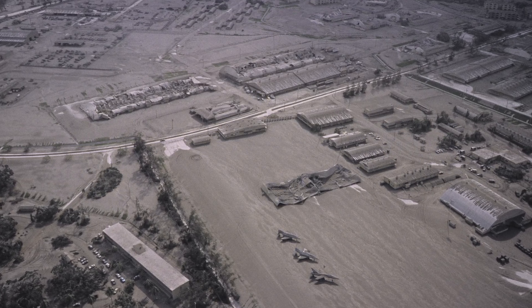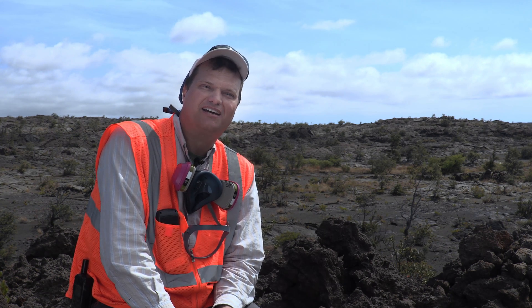That had a profound impact on me and made it basically my life's mission to keep working on improving the methods that help us understand how volcanoes work and to be able to better forecast how and when eruptions occur.